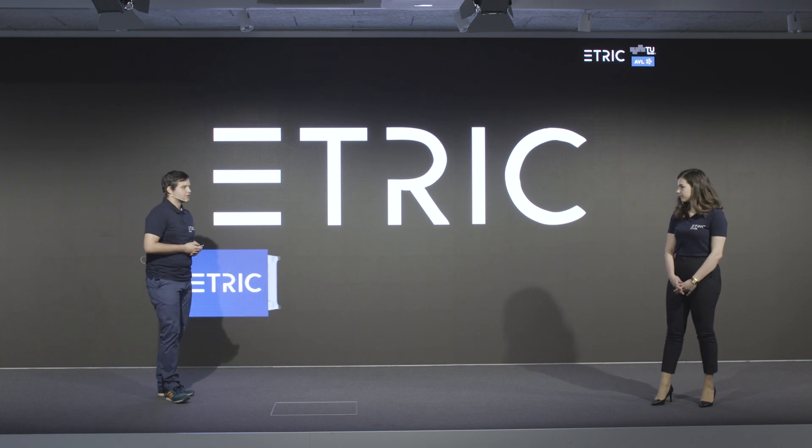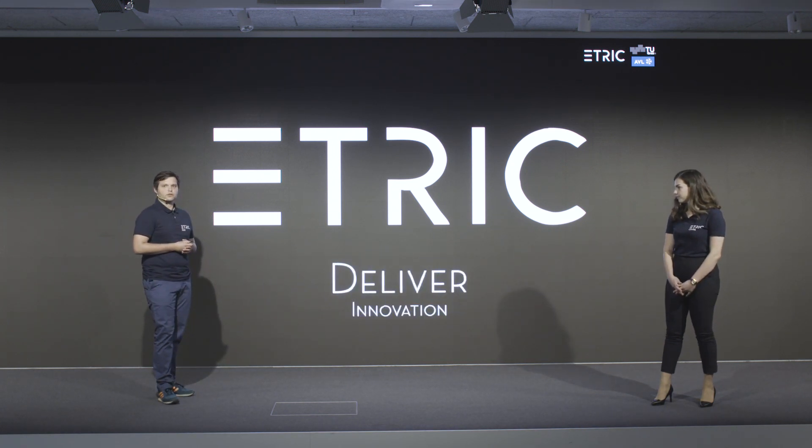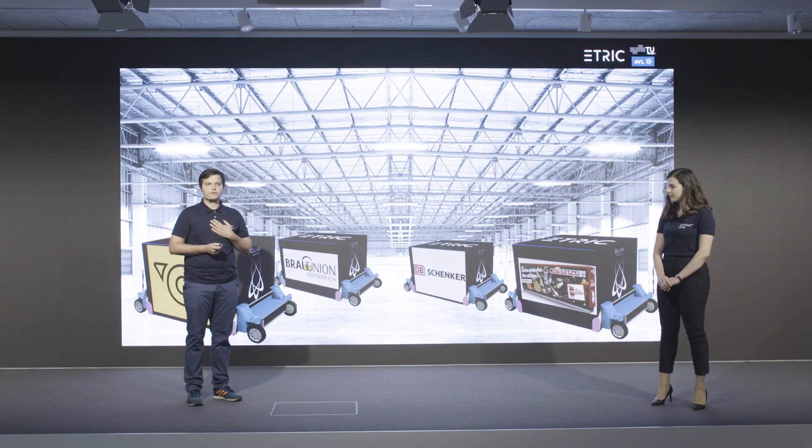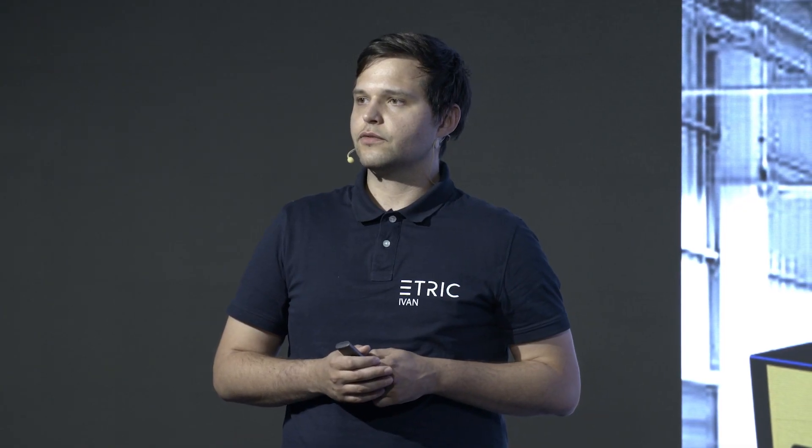And we are only getting started. Think of postal and parcel deliveries. What about groceries to end consumers like you and me? I'm Ivan. This is Kiara. On behalf of Team eTrick, we thank you for your attention.